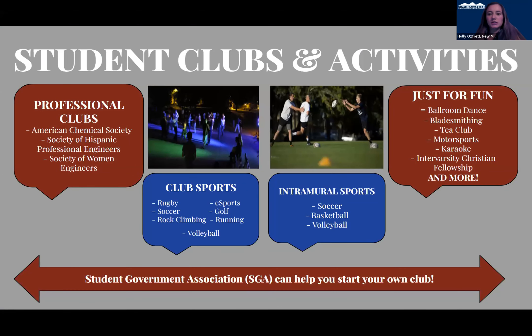We do have a bunch of student clubs and activities on campus — many professional clubs, quite a few club sports, intramural sports, and a lot of just-for-fun clubs as well. We allow our students to start clubs if they wish; they need about 15 students to sign a petition to start whatever club they're interested in. Basically something for everyone at our university.